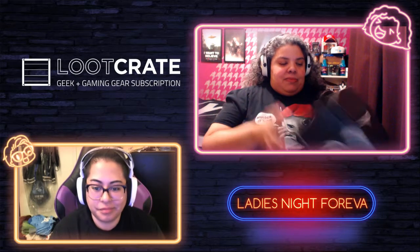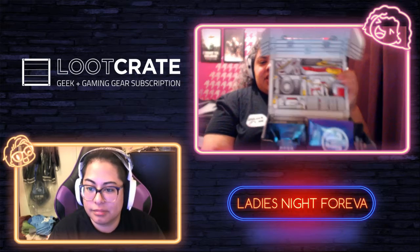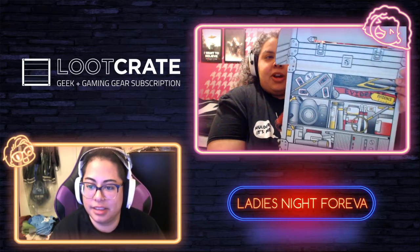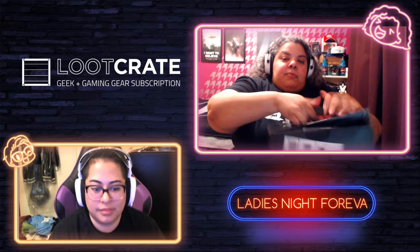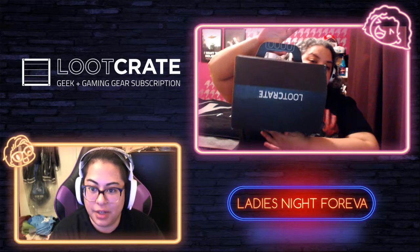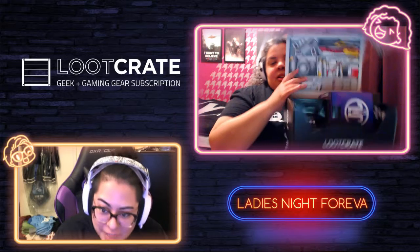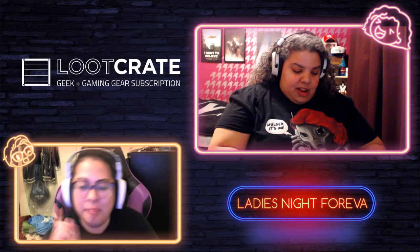Let's open it up. Right off the bat, it's an investigation kit — you can see 'Evidence' printed on it and a whole bunch of investigation stuff. It looks like a briefcase on the top. The way this crate came, it came with a handle, so I imagine you turn it inside out and it looks like an investigation briefcase kit with a handle — you could use it for your cosplay.